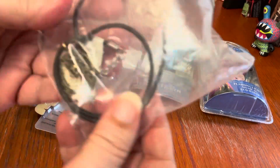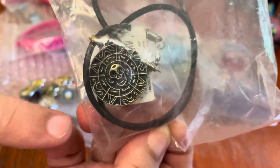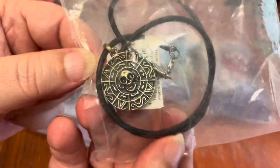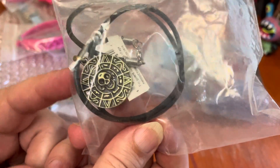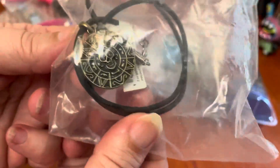And then I have this Pirates of the Caribbean necklace. What's funny is I have the same exact item as a large pin — we just put it up for sale in our eBay store. So I'm tempted to add this to the listing I already have. This doesn't have a lot of value on its own, but it's a really cool piece if you're into Pirates of the Caribbean.